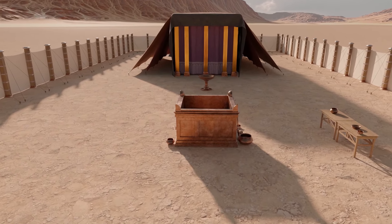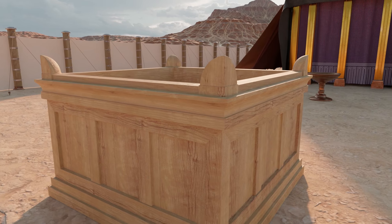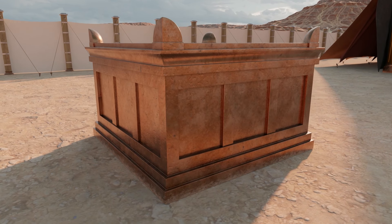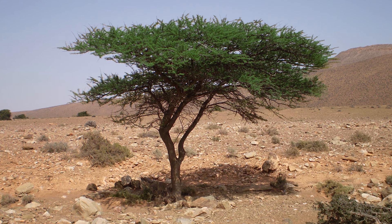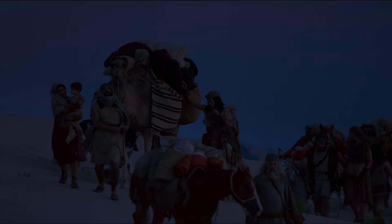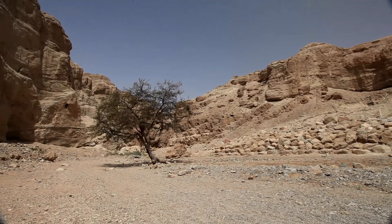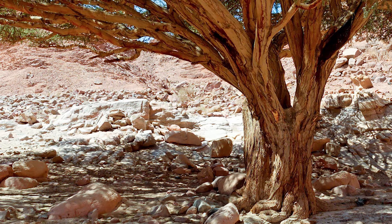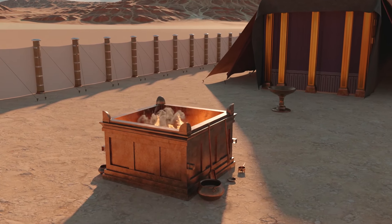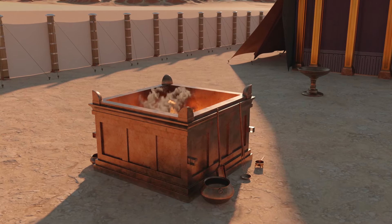The altar of sacrifice was the largest of the pieces of furniture of the tabernacle. It was constructed of shidim, or better translated as acacia wood, overlaid with bronze. The acacia tree is one of the few trees that grows naturally in the deserts where the Israelites wandered. Because the tree must grow with very little water, its wood is quite dense, making it resistant to rot or decay. Overlaying the acacia wood with bronze made the altar able to withstand the fires of the many sacrifices.